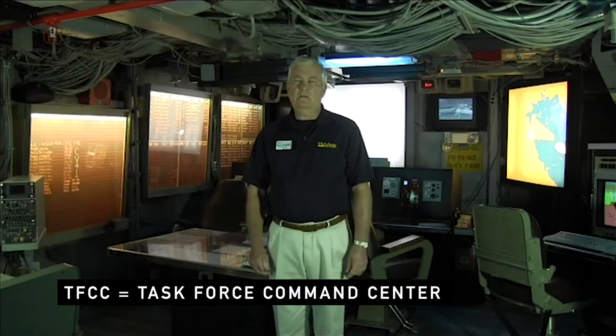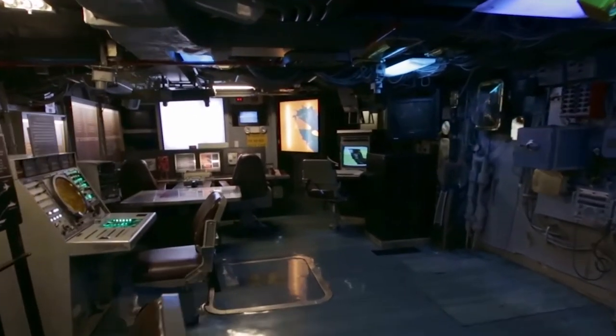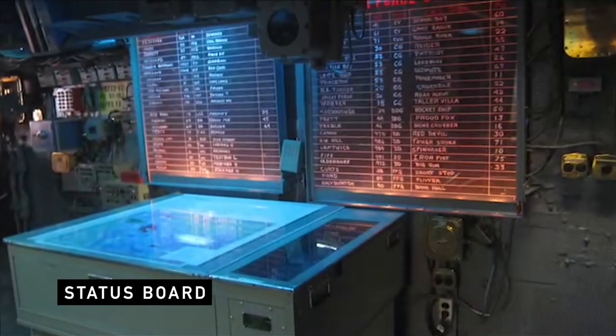We're in TFCC now — the Admiral's battle management execution room. This is manned 24 hours a day whenever we're at sea. It's manned by a battle watch commander. The status board in the back of the room shows most of the ships that were assigned to the Admiral at that time.